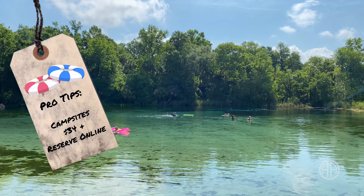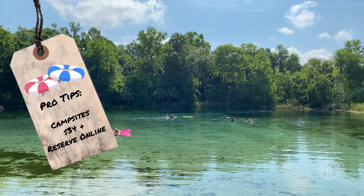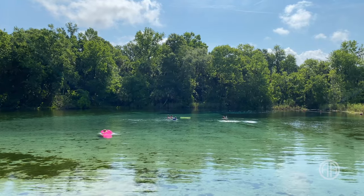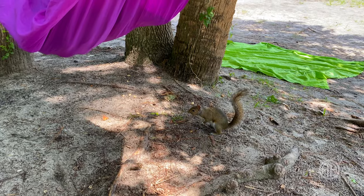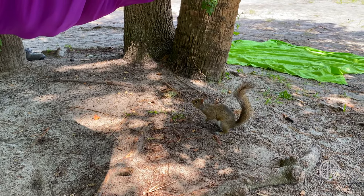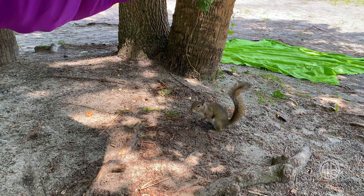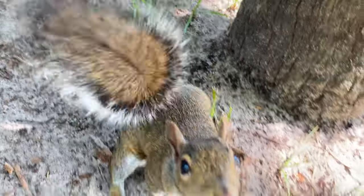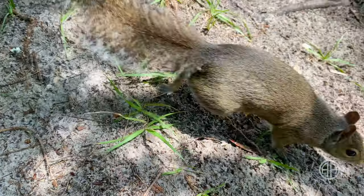Campsites start at $34 a night and you'll have to reserve your spot ahead of time. Tubes are allowed in the spring head, but not on the spring run. And watch out for the very aggressive squirrels that live in the park — they're used to humans and our food, so they'll come right up and try to snatch your stuff. Crazy!